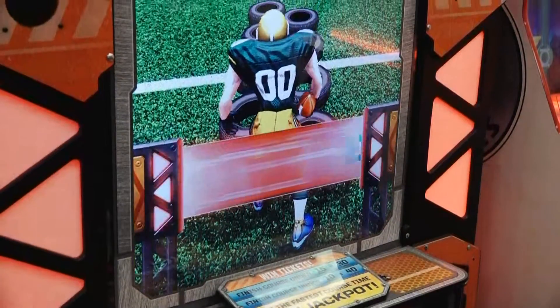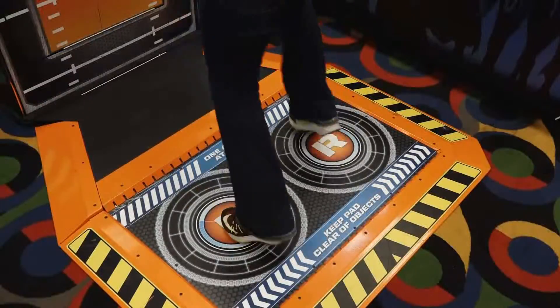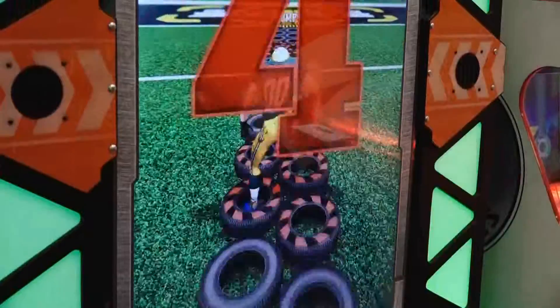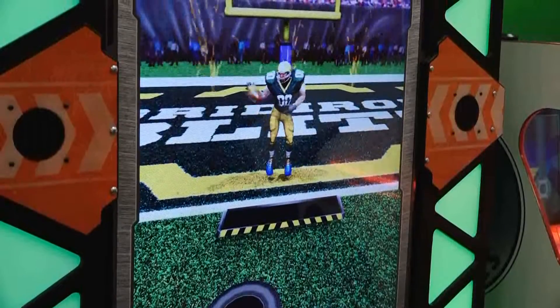Gridiron Blitz is a great addition to your interactive sports games that provides tons of play value. Get in the game today. For more information, contact Baytech Games, your local distributor or operator.